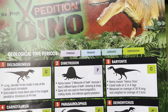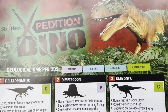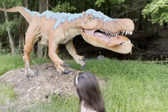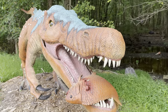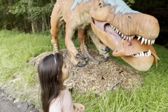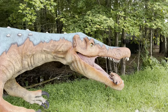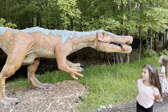Next is the Baryonyx. The name means 'heavy claw.' It could walk on two or four legs and measured an average of 30 feet long, and weighed an average of two tons. Oh, he's got a prehistoric fish! Look at his claws — he won't share his fish!